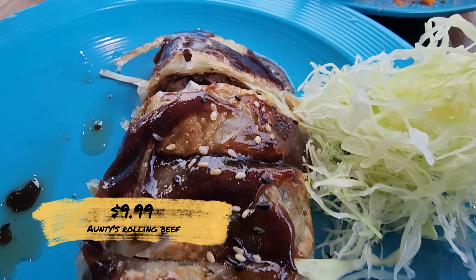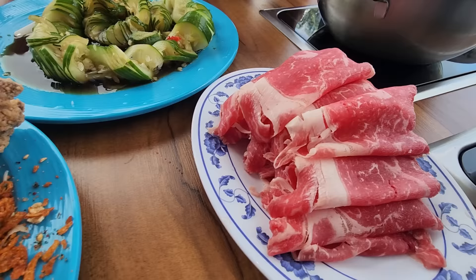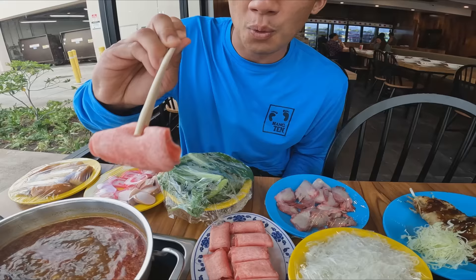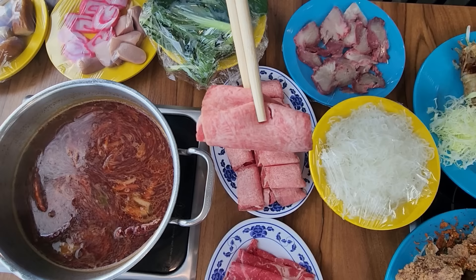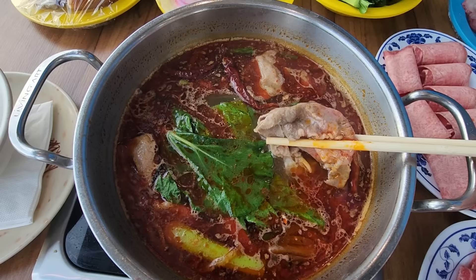The dragon cucumber looks crazy. We got a couple more dishes on the house — thank you, Auntie. This is the auntie's rolling beef, a Taiwanese pancake rolled with beef, and it looks appetizing. I got the beef tongue and the ribeye, and I am hungry. First thing I'm going to do is dip my beef tongue into the soup. That looks very thin and fine. I just put in the ribeye slices and it's almost already done. We turned off the heat, now let's eat.